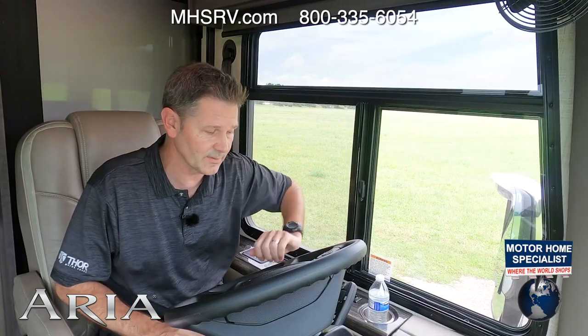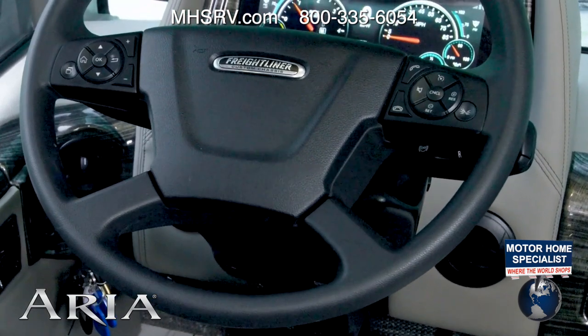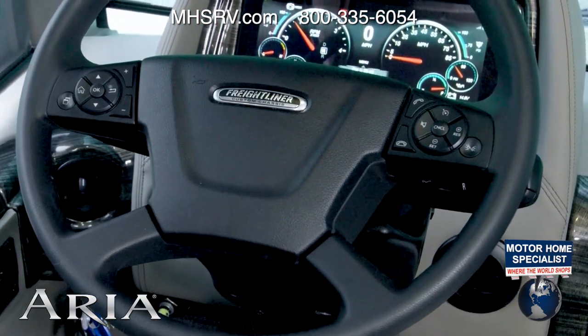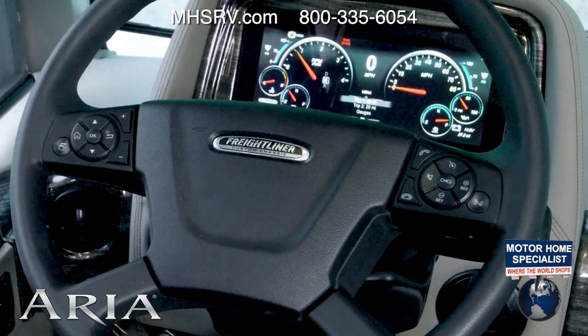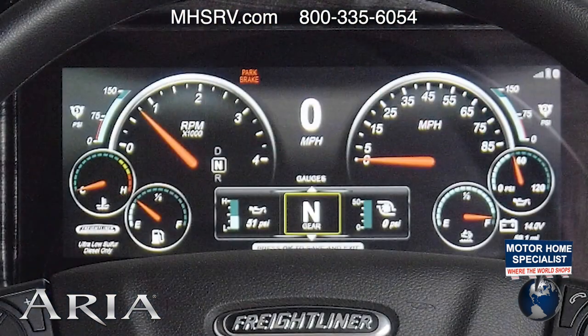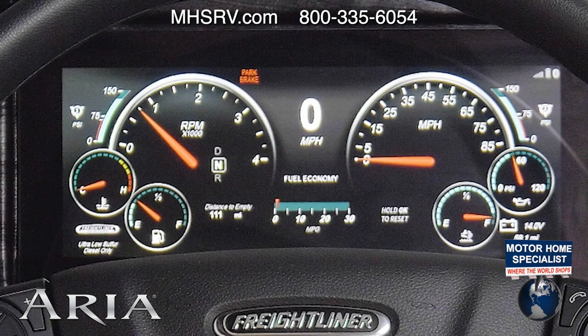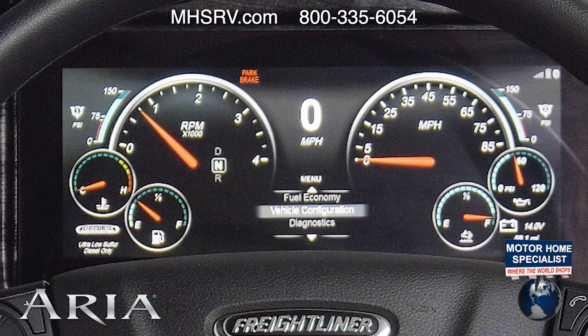The controls over here on the steering wheel are for your OptiView dash. This is a great way to keep an eye on your Aria while you're on the road, putting all the info and data about your motorhome right in front of you. It's easy to use, you can keep your eyes on the road, it's customizable — we're talking tire pressure, maintenance reminders — and all you have to do is use this thumb pad to scroll down.